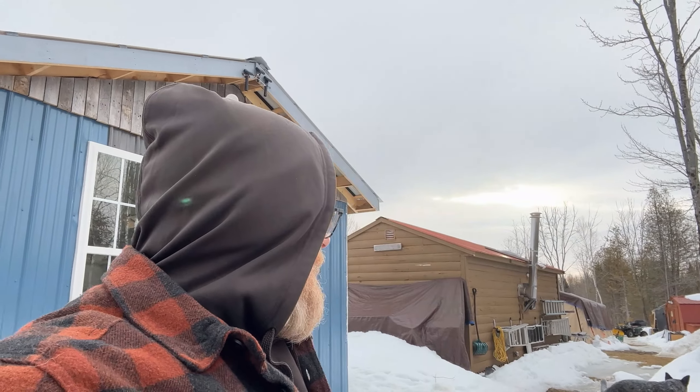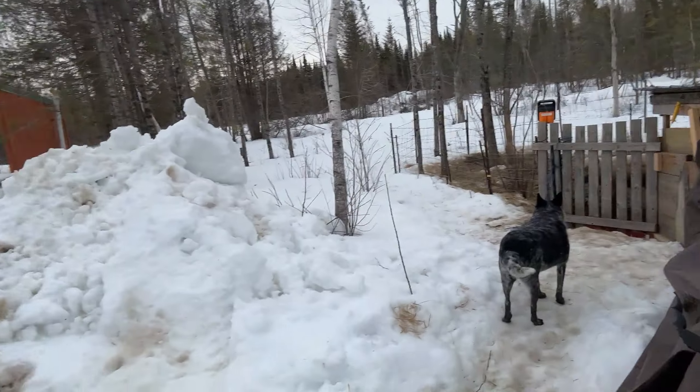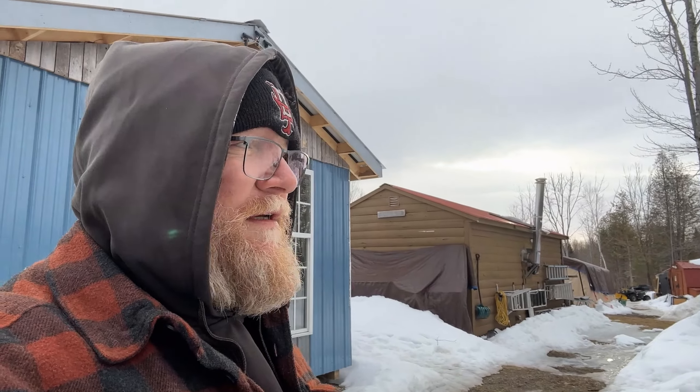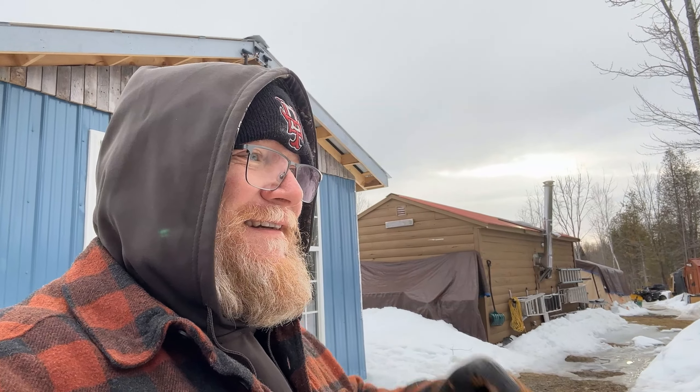That is an absolutely beautiful sunrise right between those clouds. The boys are playing out here getting ready to feed the piggies — the pigs know it too. Pigs are so fun, they're just so funny, and having two of these guys has been fantastic. I better feed these guys before they break through their pen.